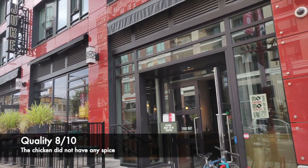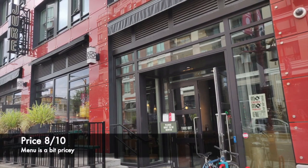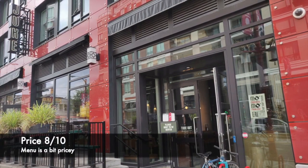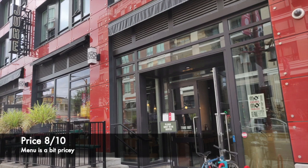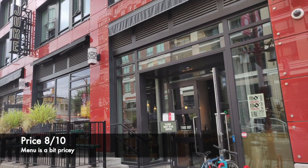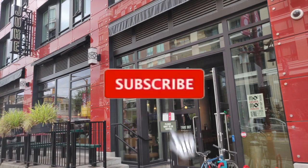The chicken was well cooked and not greasy, but it was lacking in spices, so I would grade it 8 out of 10. The menu is a little bit on the pricey side — for 10 chicken strips we paid close to $30 — and that's why I would rate them 8 out of 10.